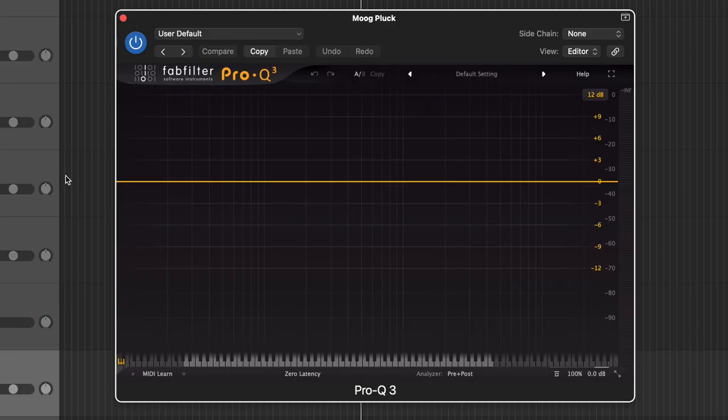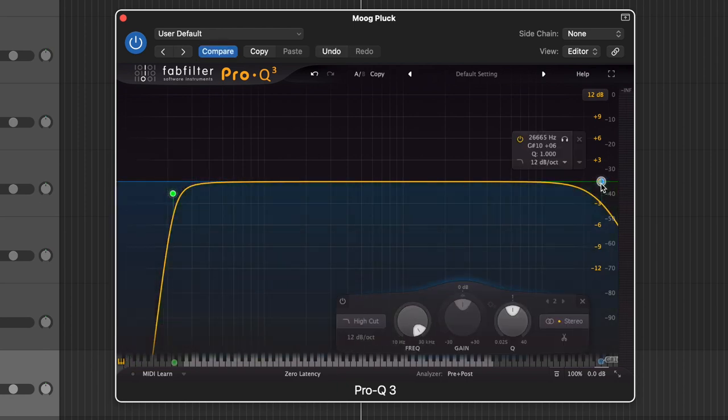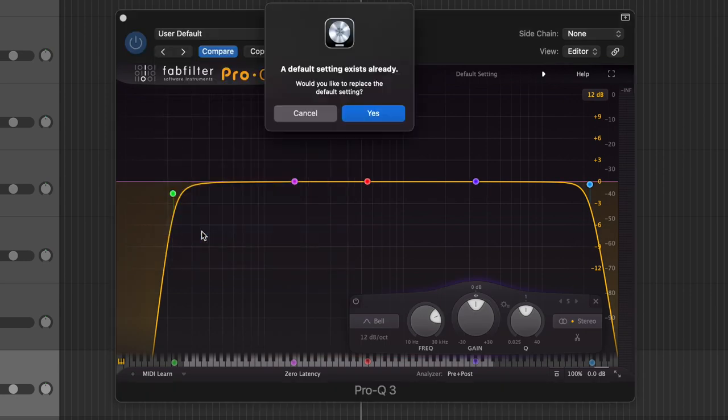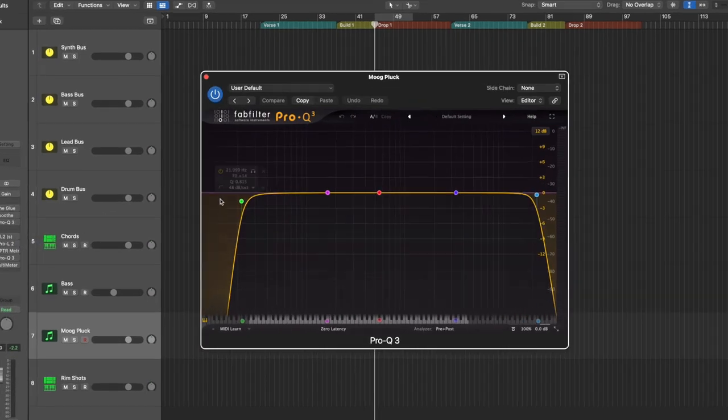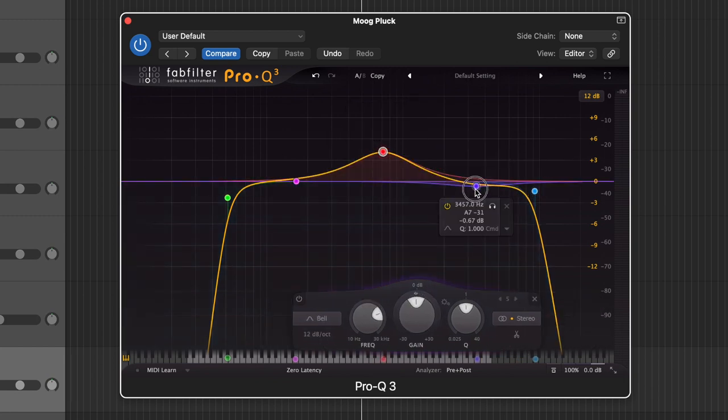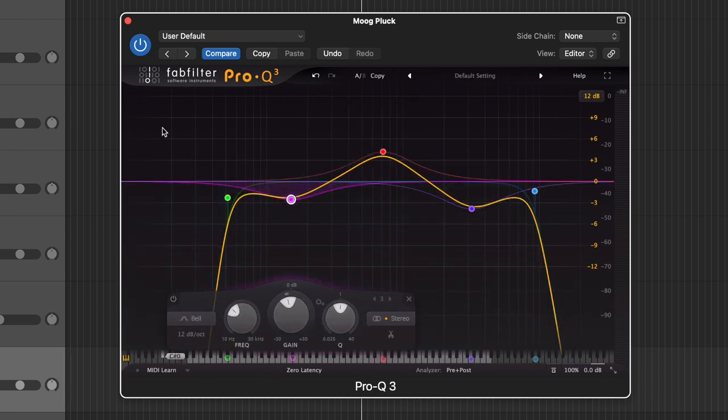The fifth tip is to make use of your default plugin settings. I personally use FabFilter's EQ all the time, but when you pull up the plugin it's just a blank slate. Why not have a low cut filter, a high cut filter, and maybe add a couple nodes in there, then go to the plugin settings and hit 'Save as Default.' Now every time you open a new instance of that EQ, that setting will come up. You can easily add a high pass and low pass filter with the nodes already there without having to add them each time. You can do this for literally any plugin — just save your preferred starting point as default.